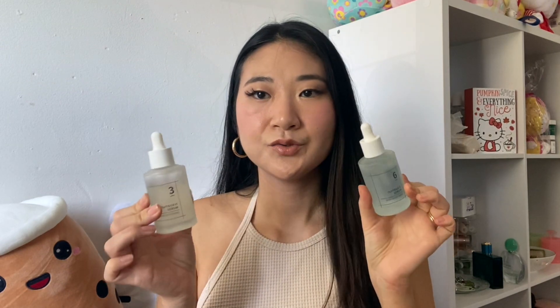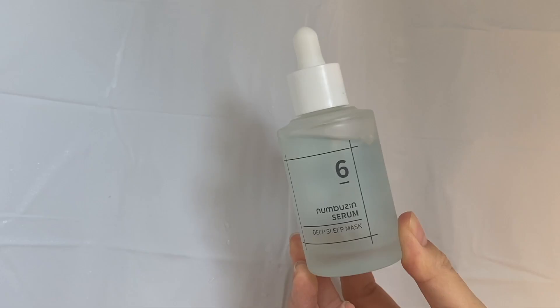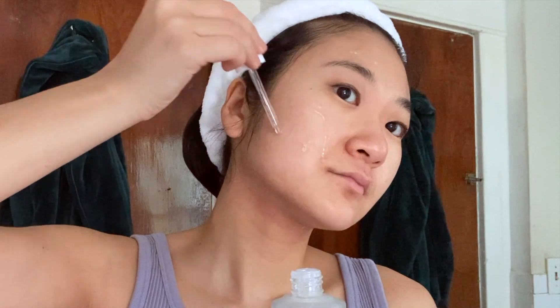Moving on to the other serum I tried — I knew I wanted to try Number 3, but I also picked Number 6 because it seemed to have really great promises and qualities. This is the Number 6 Deep Sleep Mask Serum, designed to be used as an overnight mask. It's highly concentrated with glacier water and helps with dry, flaky, and dull skin. They suggest applying two to three drops, letting it dry, then applying another two to three drops for the full effects of almost a sheet mask.